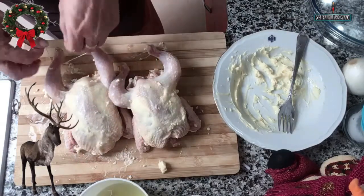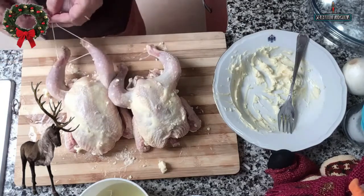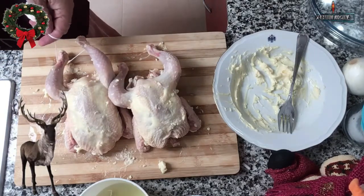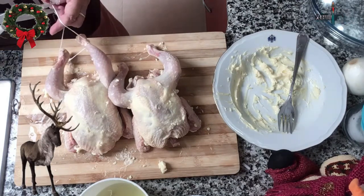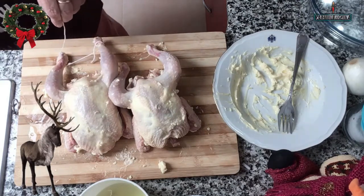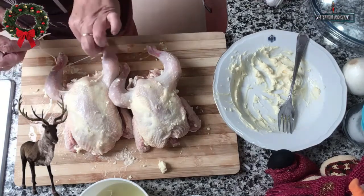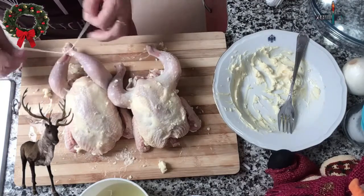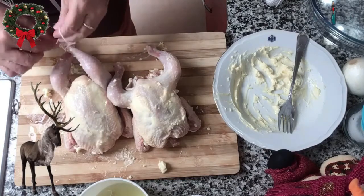Ahora juntamos las patitas con el hilo de cocina. Hacemos un nudito para que queden cerraditas, porque si lo cocinamos sin atar se va a ver muy feo y tenemos que presentar un plato bonito. Así siempre va a quedar mucho más presentable.